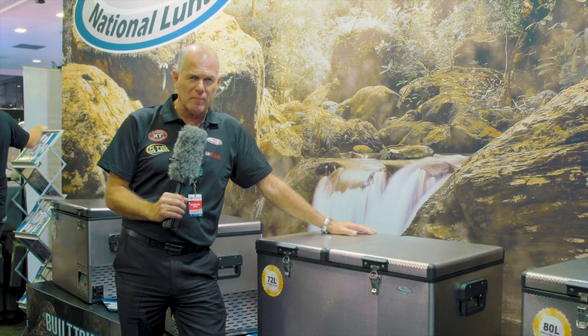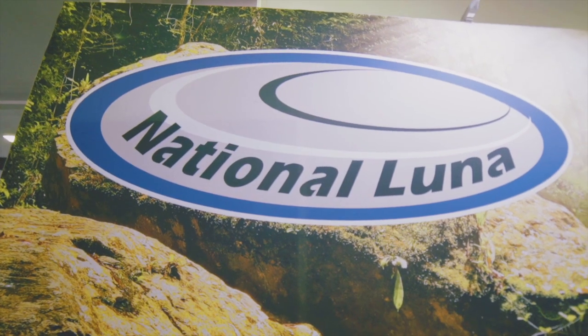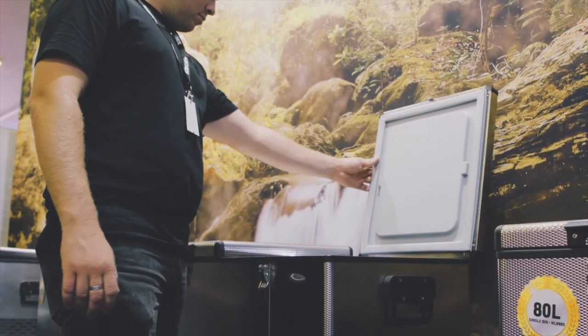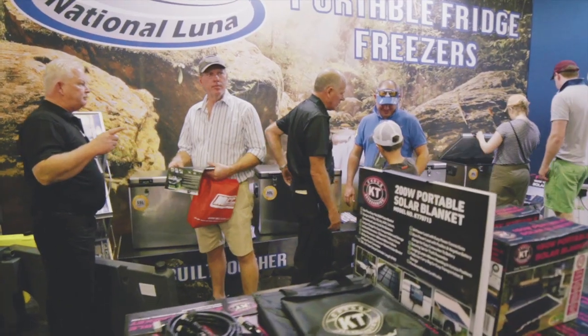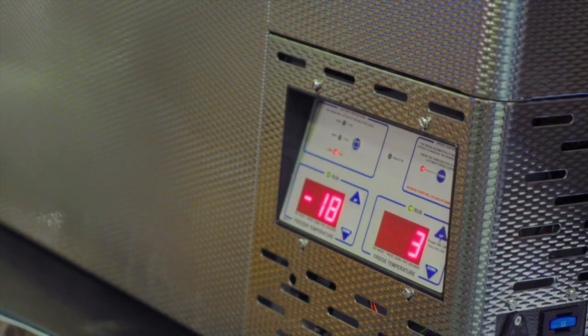Hi, I'm Greg Lukey from Automotive Electrical and 4WD Accessories, the home of National Lunar Fridges. The National Lunar, the Rolls Royce of all camping fridges. Why are they the best? Why do they create so much attention? I'll tell you why — because they have the lowest amp draw of all fridges in the market.